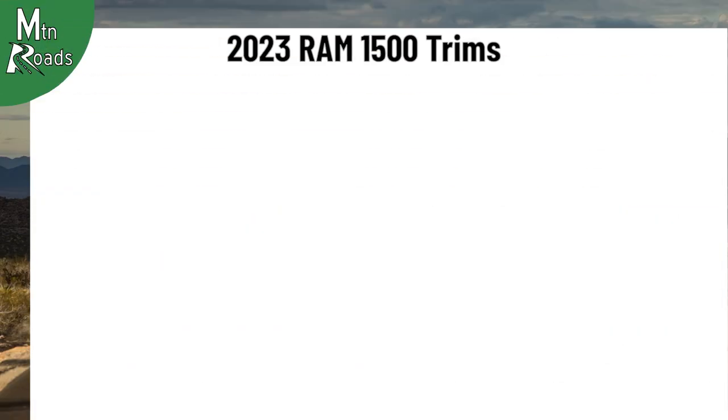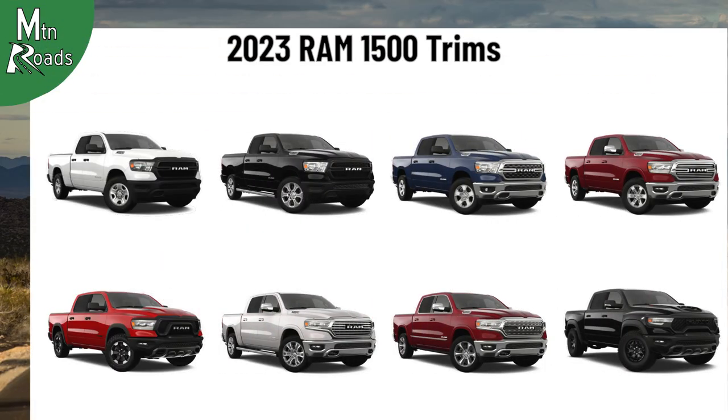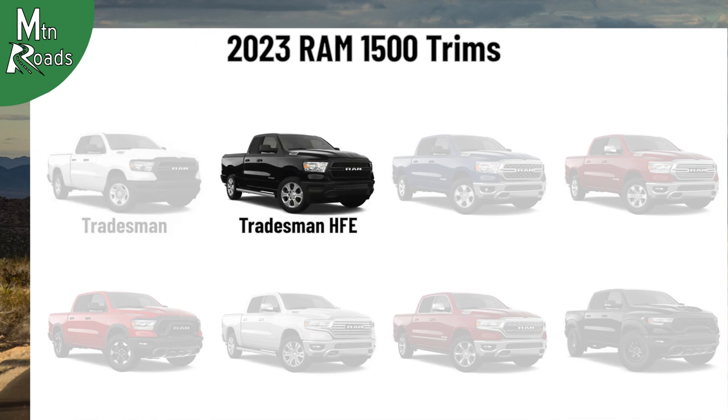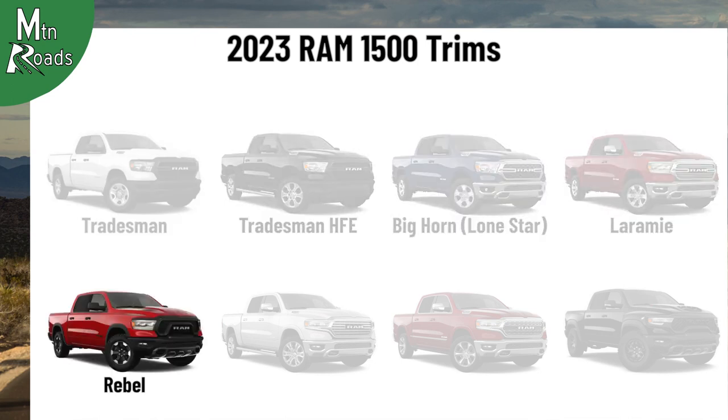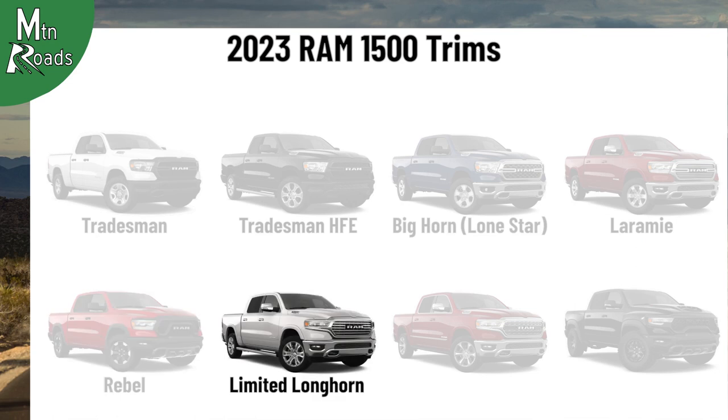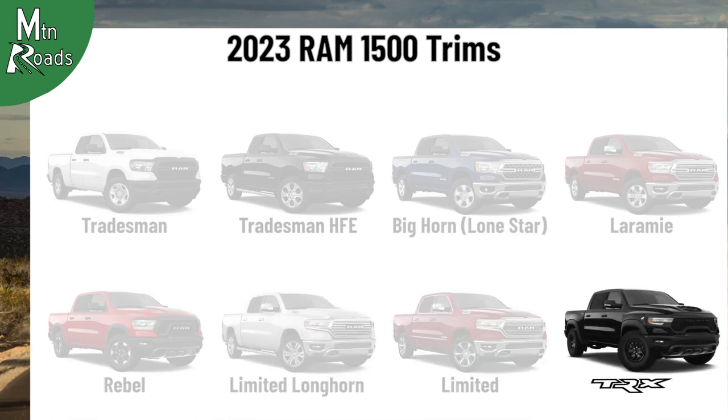The 2023 Ram 1500 is available in 8 different trims: Tradesman, Tradesman HFE, Bighorn, Laramie, Rebel, Limited Longhorn, Limited, and the TRX.